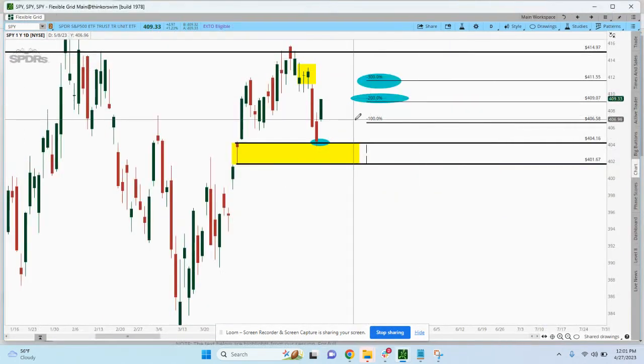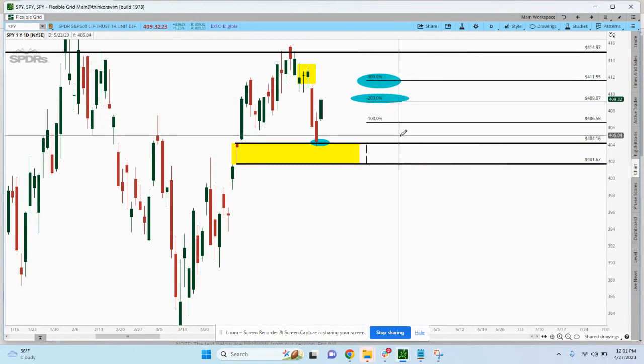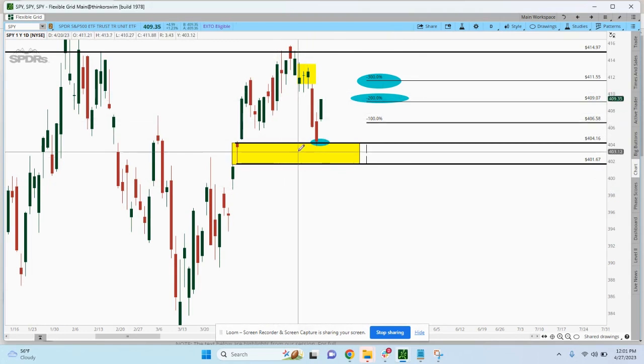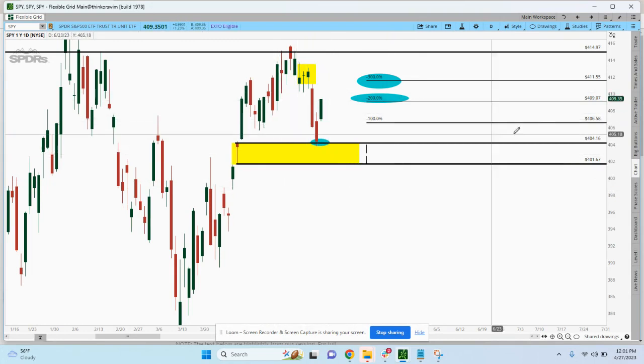If you guys would like to see more trades like this, feel free to go to the description — you're going to see my calendar link in there. Click it, find a time that works for you, and let's have a Zoom call conversation. I will show you the exact entry and exit points I use when I get into a trade and tell you a little bit about how we work with people to get results.